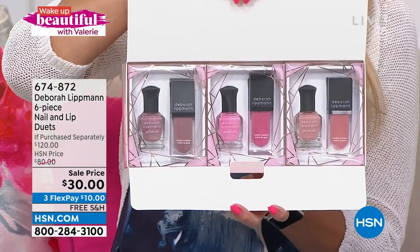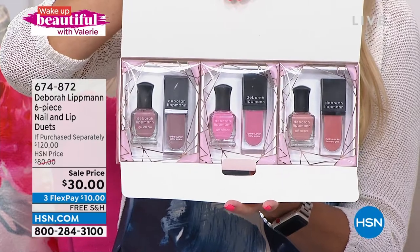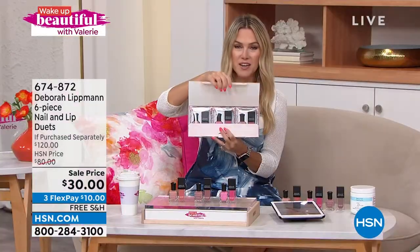And instead of $120, it is $30. So that's $10 a set, making it $5 a full-size product. And it's on free shipping and handling. 674-872 is your item number.